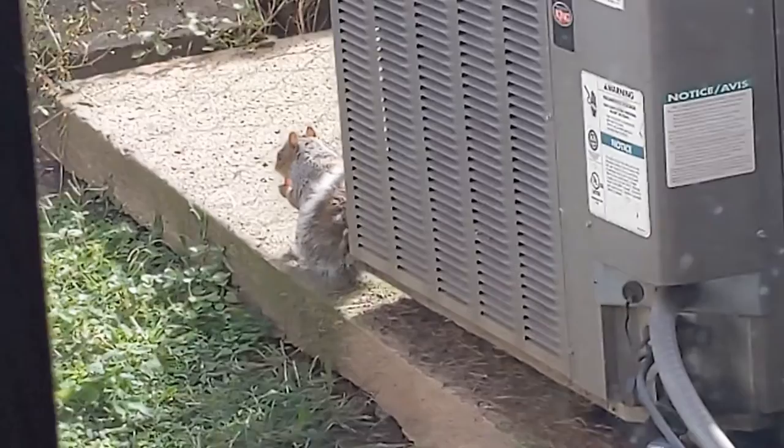Of course squirrels — everyone's favorite animal. They're all over the place here in the parks and everything. Love them. Very cute with their fluffy tails. Most of them have fluffy tails.